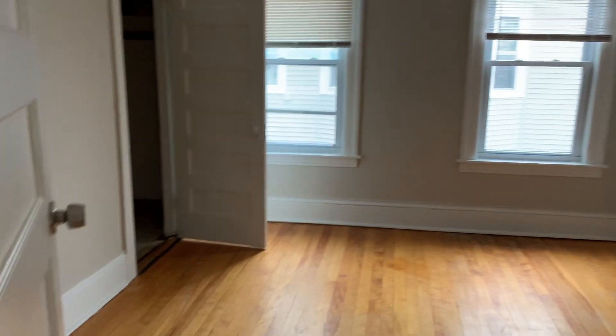Everything is nice and clean — walls, ceilings, windows. There's one bedroom. Vinyl plank flooring in here.